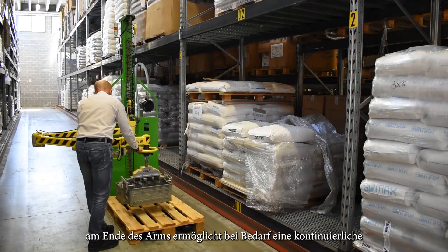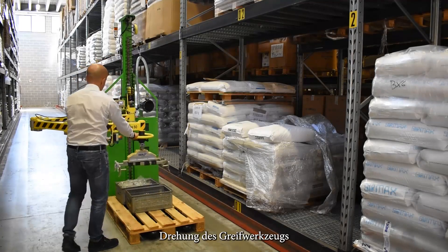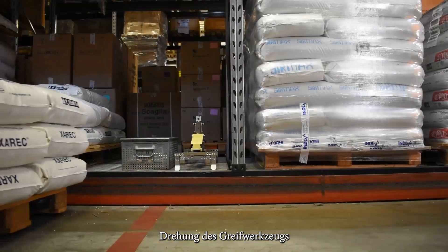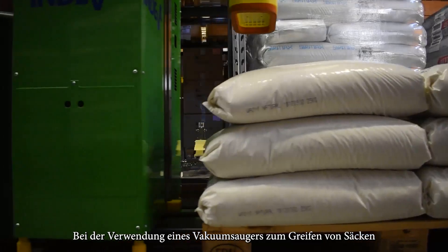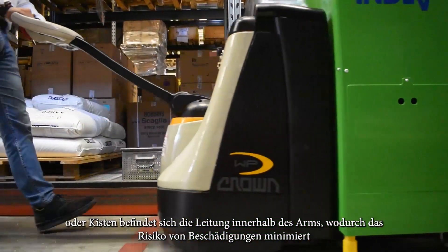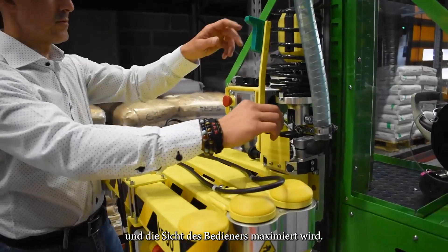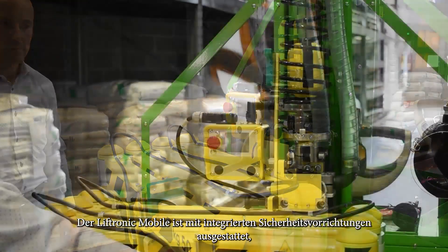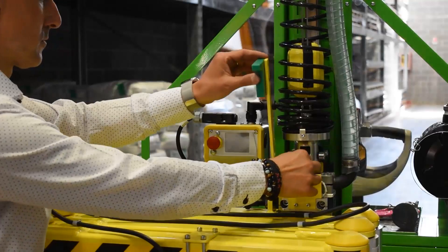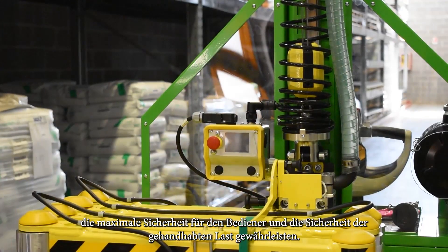If required, the swivel joint on the end of the arm allows the continuous rotation of the gripping tool without the risk of rope twisting. When using a vacuum suction cup to grip bags or boxes, the piping is contained within the arm, minimising the risk of damage and maximising visibility to the operator. The Liftronix Mobile is equipped with integral safety devices to ensure maximum safety for the operator and security of the load being handled.